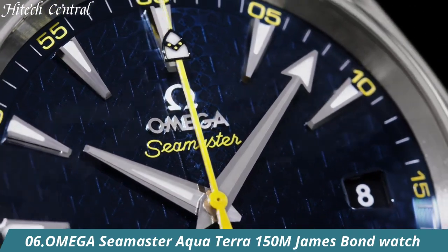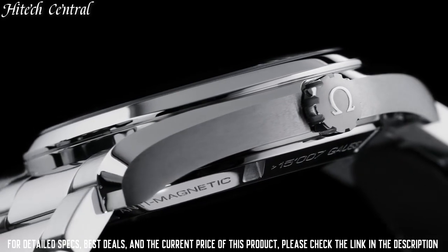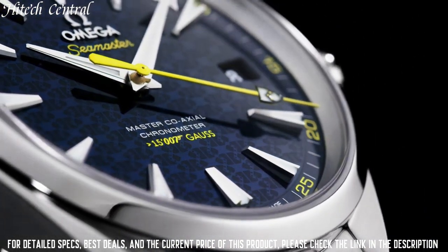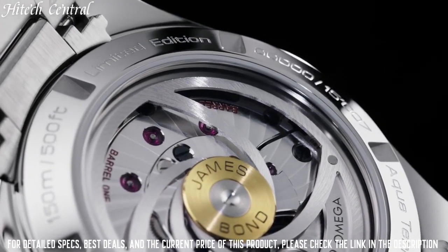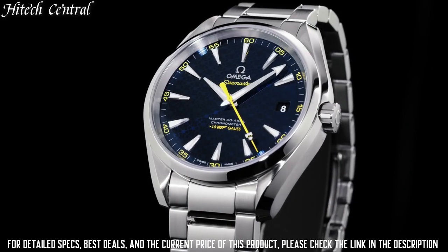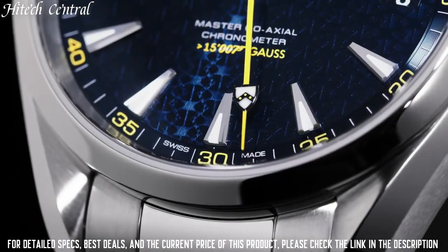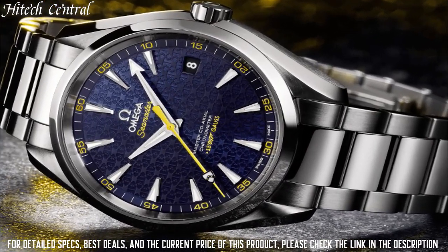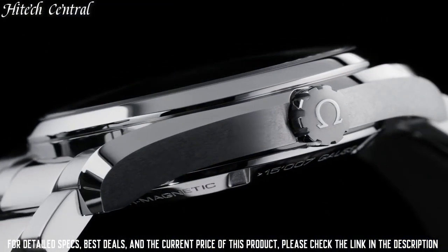Number 6: Seamaster Aqua Terra 150 Meter James Bond Watch. Item Shape: Round. Dial Window Material Type: Anti-reflective Sapphire. Display Type: Analog. Deployment Clasp. Case Material: Stainless Steel. Case Diameter: 43 Millimeters. Band Material: Leather.